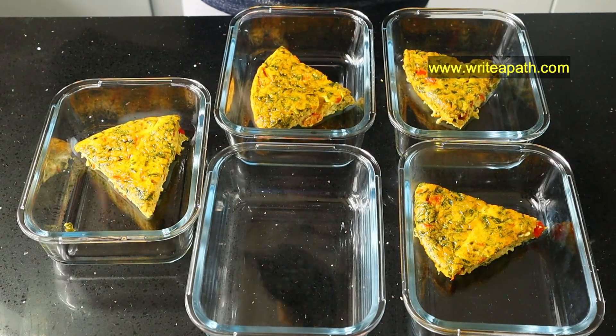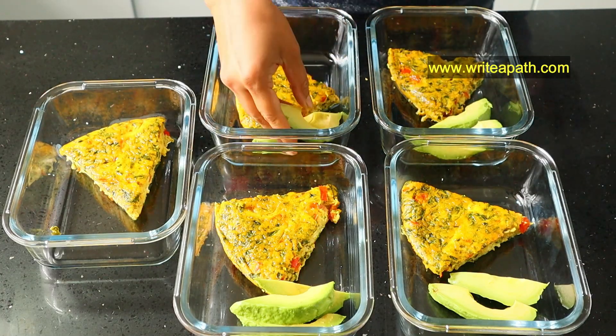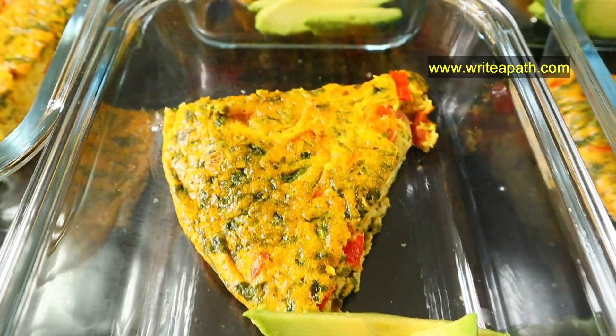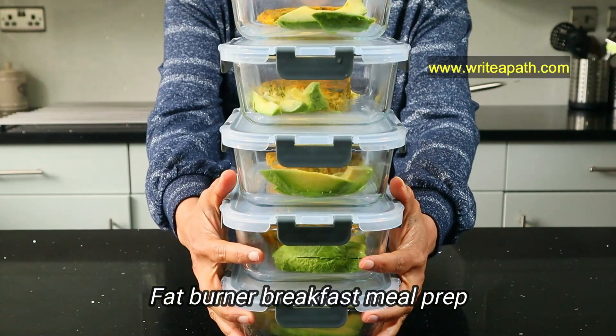I'll link my favorite glass meal prep containers in the description box below. I like to top each container off with one-fourth of an avocado. I usually add them fresh in the morning so they won't turn brown, but just to show you I'm adding the avocados now. Our high-protein fat-burner breakfast is fully prepped, and now it's time for prepping lunch.